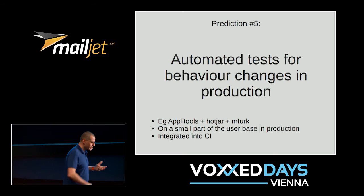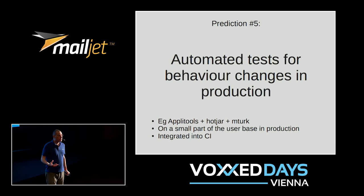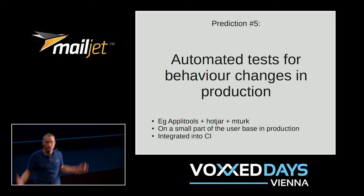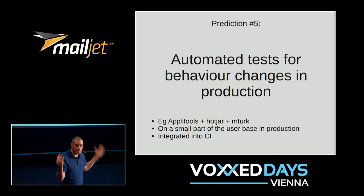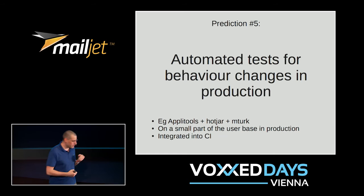I think what we'll start seeing more and more is automated tests for behavior changes in production and pre-production, where we're not going to know what we're looking for but something is going to say: 'your conversion rate was 5%, now it's 4% — something's going on, here are the recordings and logs.' Or it's going to say 'this part of the website became a lot more popular for some reason — maybe that's good, maybe that's bad, here are recordings, heat maps, and what people did to get there.' And then you can figure out what's expected and unexpected about that.